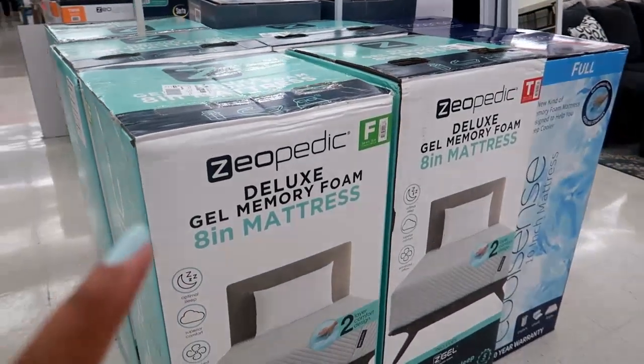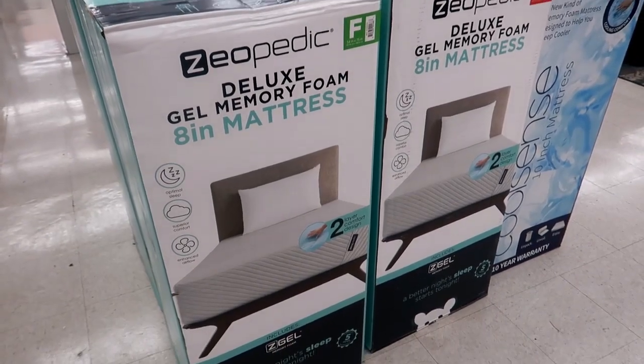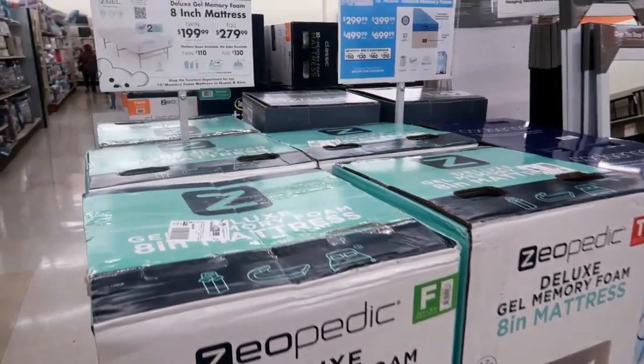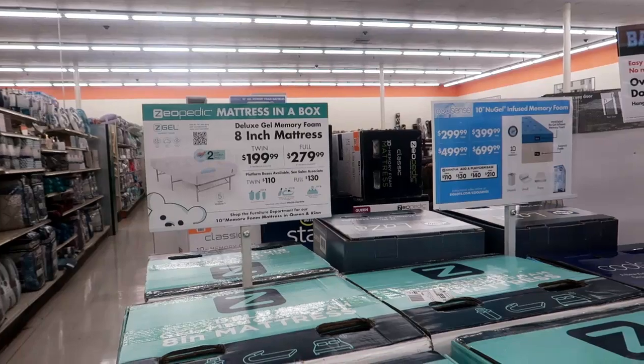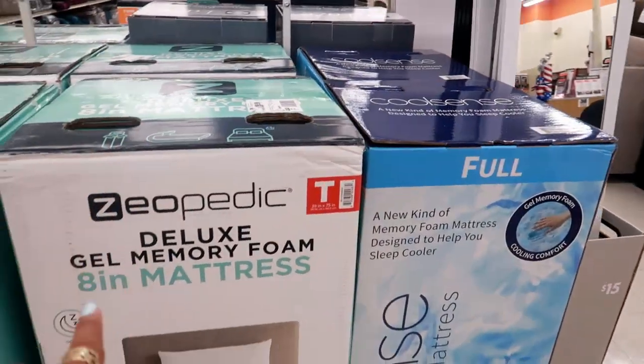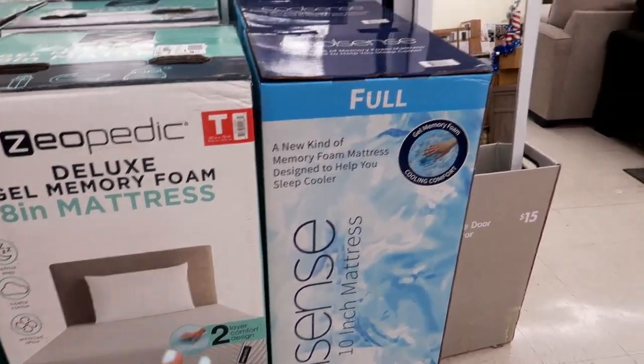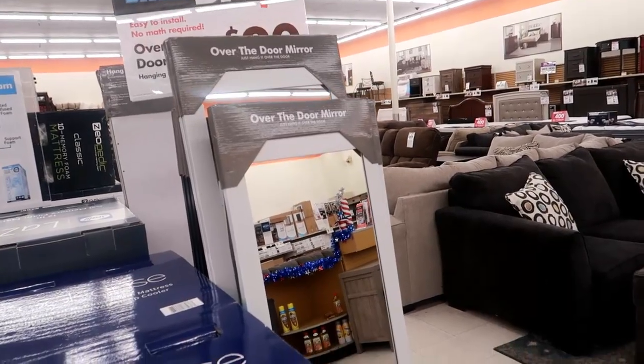The first thing I see walking in is the Zeopetic Deluxe Gel Memory Foam 8-inch Mattress. What's the price on these? A twin is $1.99 and a full is $2.79. That's not too bad — I know that's a lot cheaper than if you were to go to Bed Bath & Beyond. They also have these over-the-door mirrors for $20.